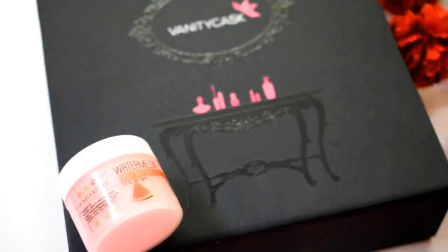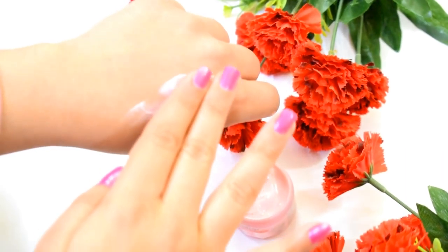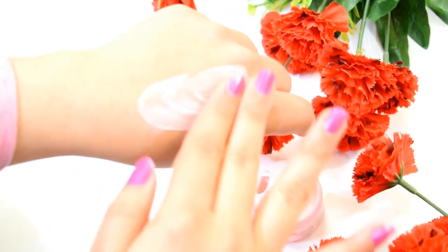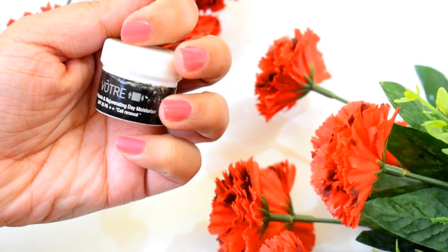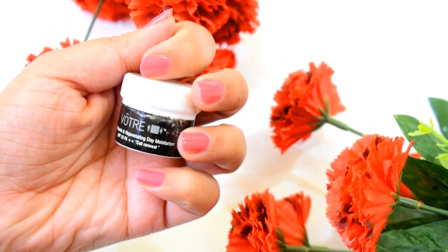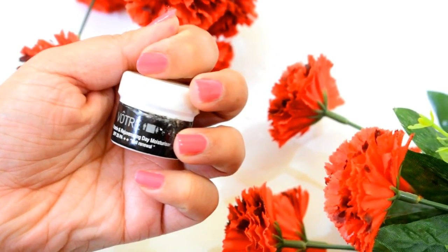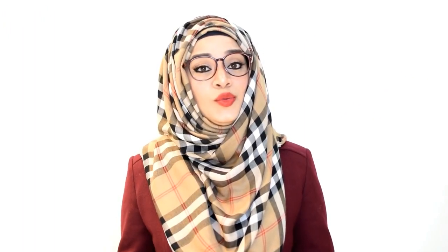Next we have a watermelon body butter by the brand The Nature's Co. This sample-size product contains watermelon extract, cocoa butter, grapeseed oil, vegetable glycerine, and cream base. Lastly, we have a sample-size multi-vitamin and rejuvenating day moisturizer with SPF 35 and PA++ by the brand Votary.